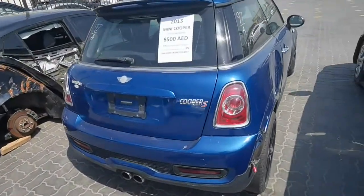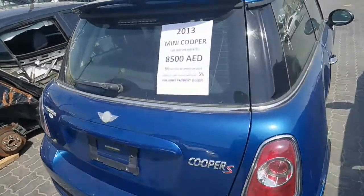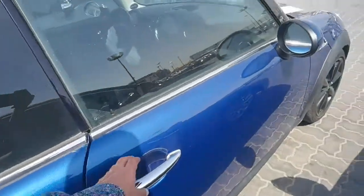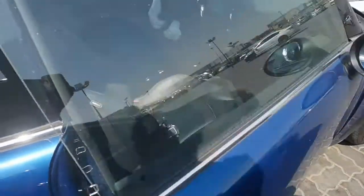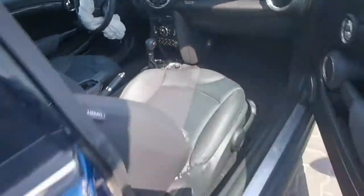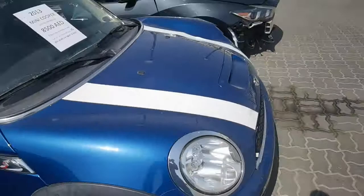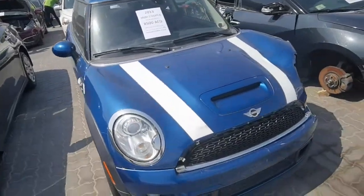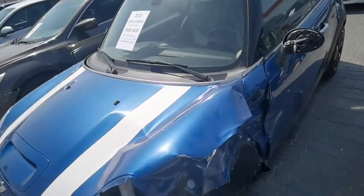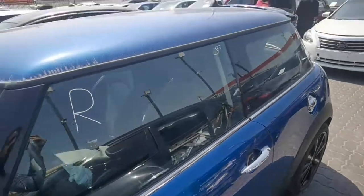There is one Mini Cooper, 2013 model, starting with only 8,500 dirham. Looking at the side: accidental from left side — needs bonnet, fender needs to repair as well. This is the car look.